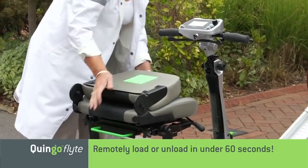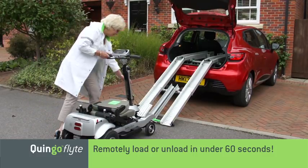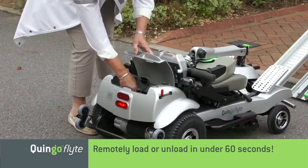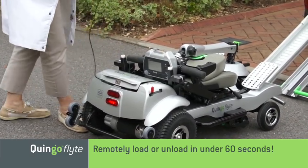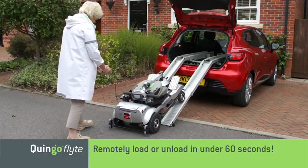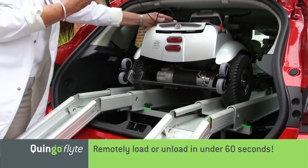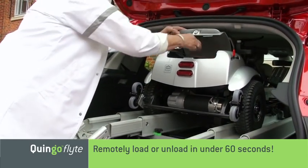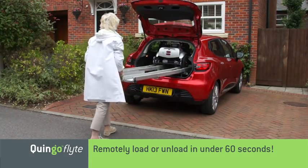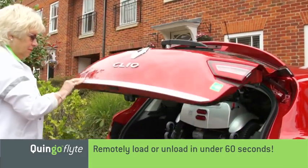Once the ramps are in position, fold away the seat, followed by the steering tiller. The Quingo Flight is now ready to load. Remove the remote from the lockable box, this time select the up button, and once again the Quingo Flight drives itself safely up the guide rails and into the car, automatically powering down once it has safely locked itself into the docking station. The final step is to return the ramps back to their transit position. Both the Quingo Flight and the ramps are now securely held, and you're free to move off.